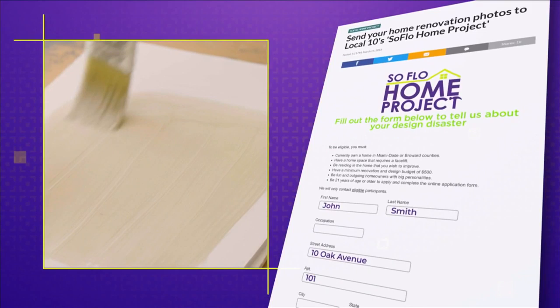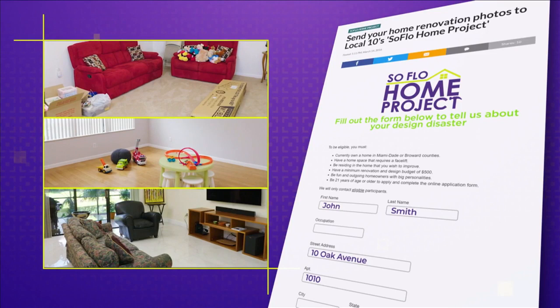To our viewers at home, we hope you enjoyed today's episode and that it got you super inspired to pick some great paint for your next home project. Remember, painting a room creates a huge impact in the design for minimal cost, so it's a great way to freshen up your home for spring. And now more than ever, there really is no place like home. If you missed any part of this episode or if you're looking for more design inspiration, make sure to check out all episodes online at SoFloHomeProject.com. You can also submit your design disasters — you never know, we could be knocking on your door to help. And don't forget to follow us on social media on Facebook, Twitter, and Instagram.